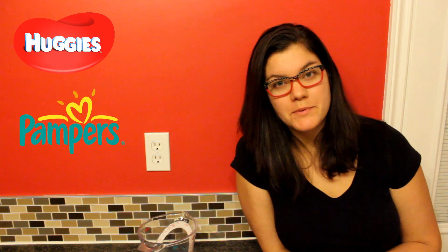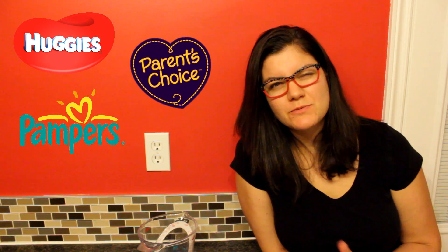Hi! Today I'm going to see what diaper holds the most liquid. So I've got three diapers: I've got Huggies, Pampers, and Parents Choice which is the Walmart brand.